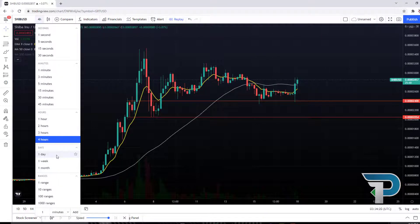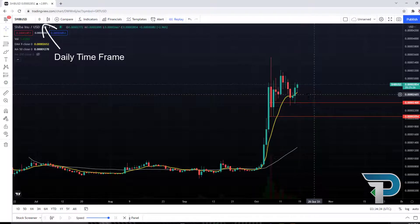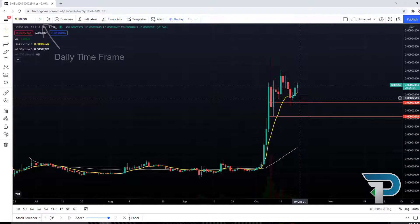Let's switch over to the daily chart and see how the 9 looks. Once again, a clean reference on the daily chart. You can see it tapping the 9 EMA right now, showing that there's still bullish momentum. If we see a daily candle close under the 9 EMA, that's when it's time to start thinking about taking cautionary action with your trade.